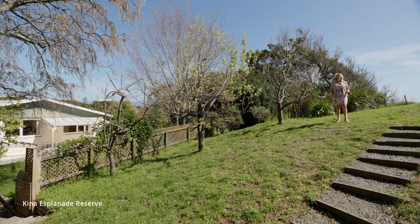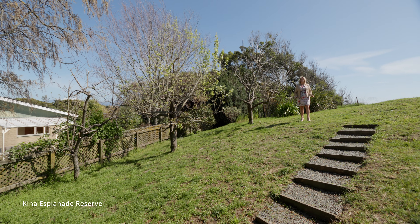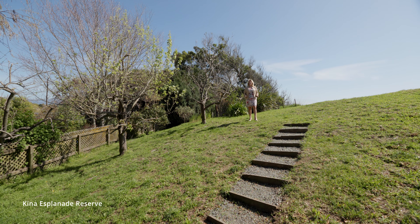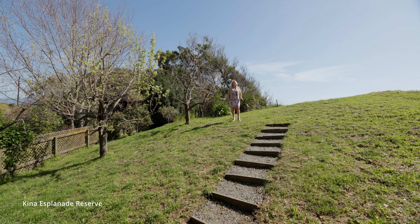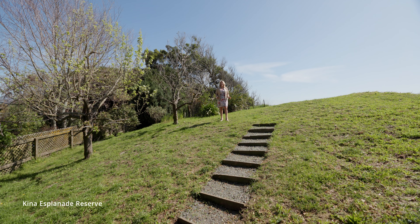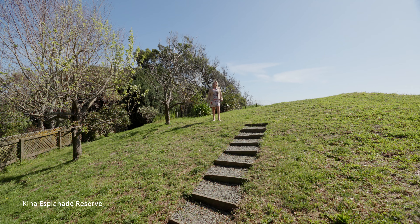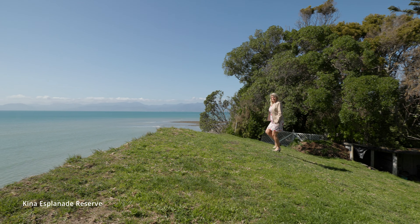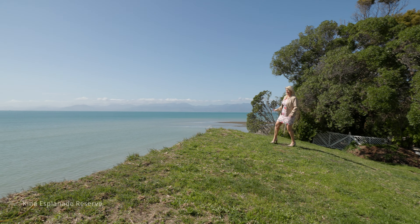So if you want to live in a highly desirable Kina Peninsula location, with flexible living and privacy, this is the one for you. I'm Nicola Chambers, and I'd love to show you through 179 Kina Beach Road. And just look at the view — it looks so good out there.